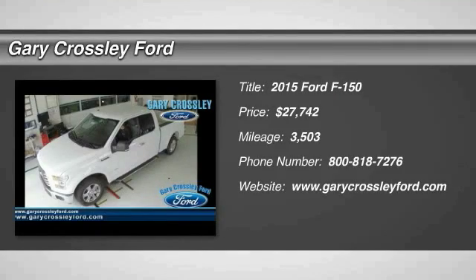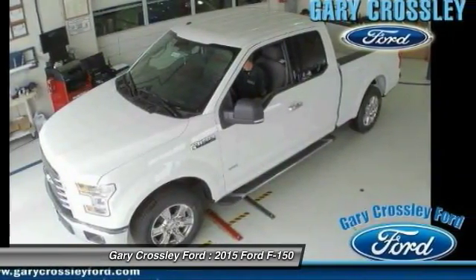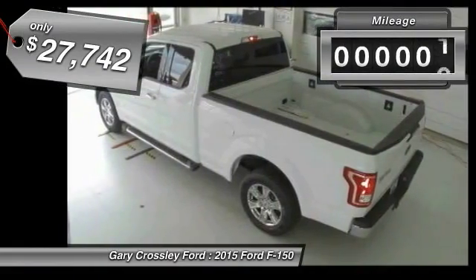The 2015 F-150. A Ford F-150 knows how to handle any situation. It's built to follow orders, no whining, and is priced below $30,000.